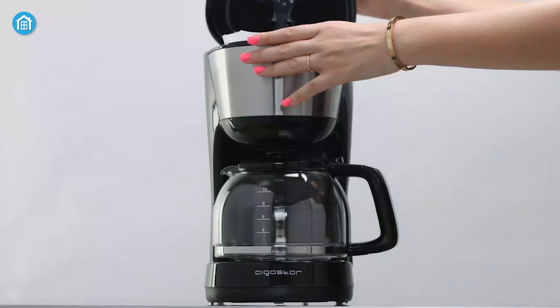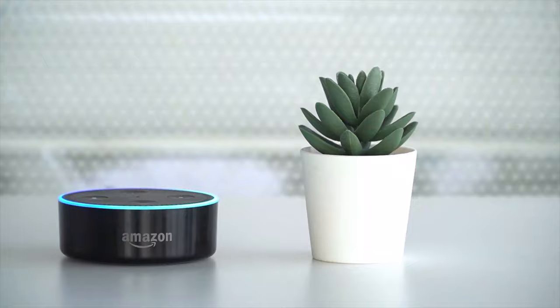So without any delay, let's dive in. Hey guys, welcome to Smart Home 101. Here we will be sharing insightful videos to familiarize you with the idea of a smart home and automation tips.